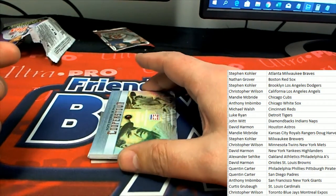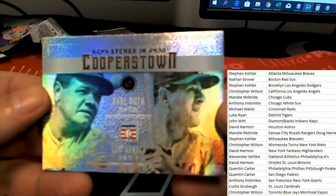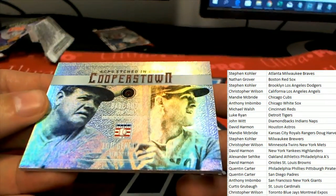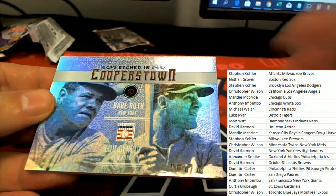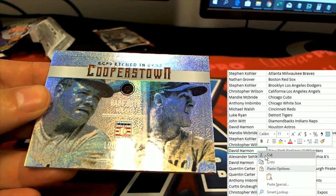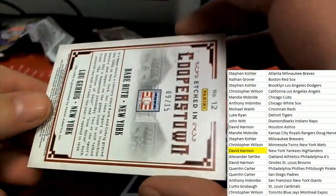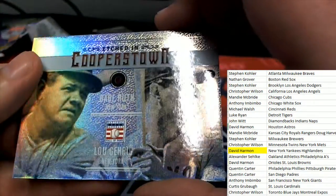And we have a Gem — Babe Ruth and Lou Gehrig, Ruby! New York. David H hits a Ruby. Nice gem. That is 9 of 15, etched in — Babe Ruth Ruby.